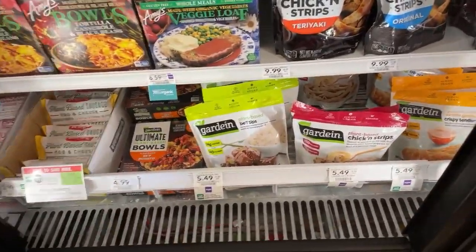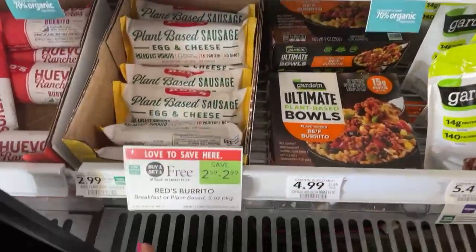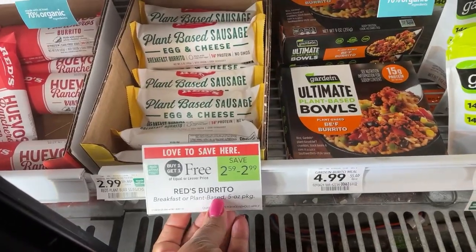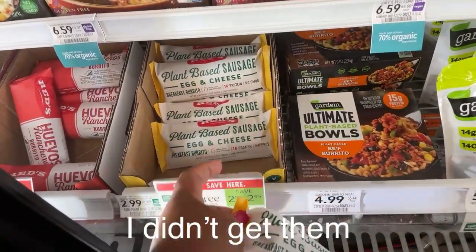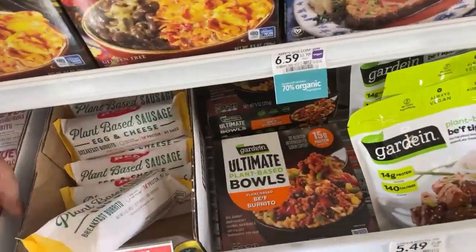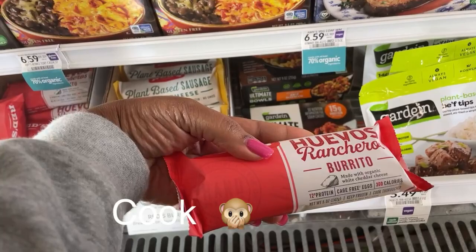Last week they had these on sale — the Garden Burger. I see these are plant-based breakfast items and vegan cheese. They're buy one get one free, they're 2.99. I'm trying one of each. I like to have things like that when I don't want to eat meat.